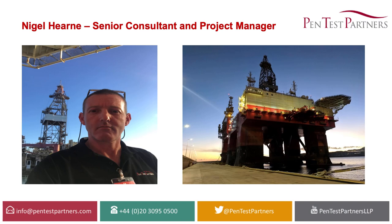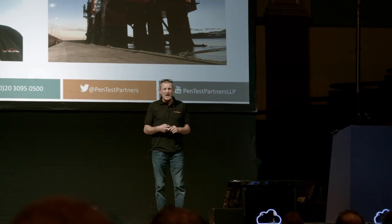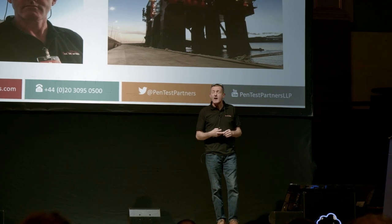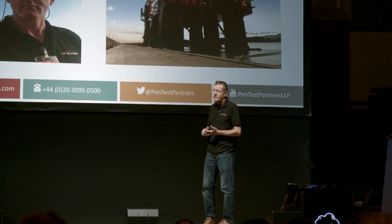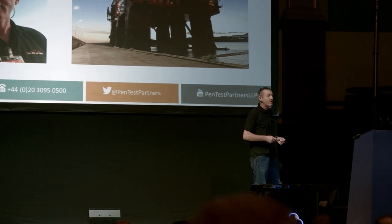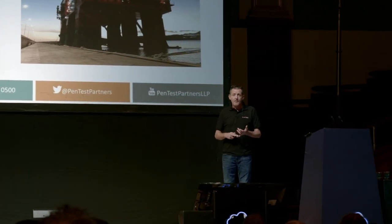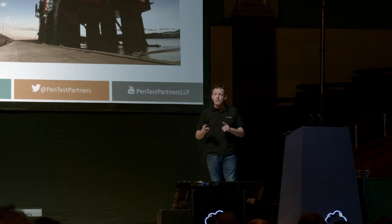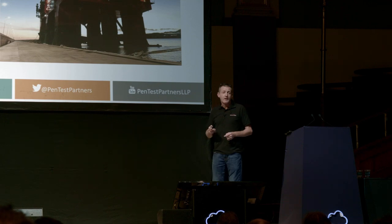My name is Nigel Hearn. I'm an ex-engineer from an electronics and fiber optics background. I've worked in IT security since 1999. With Pentest Partners, I'm a senior consultant and a project manager. I get to manage some really interesting projects, mainly around the Internet of Things, some big red team tests, and some interesting stuff around maritime — MOS Maritime CS55 — which I'll talk about briefly, and some of the kit that we were working on as a result of that project.